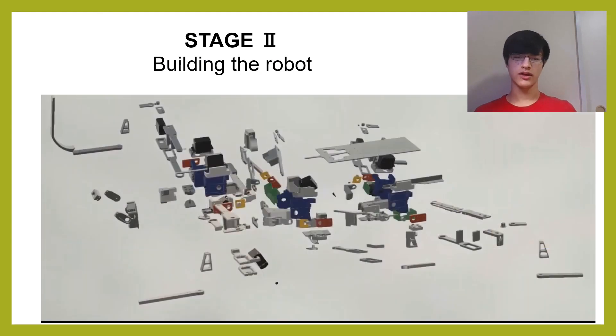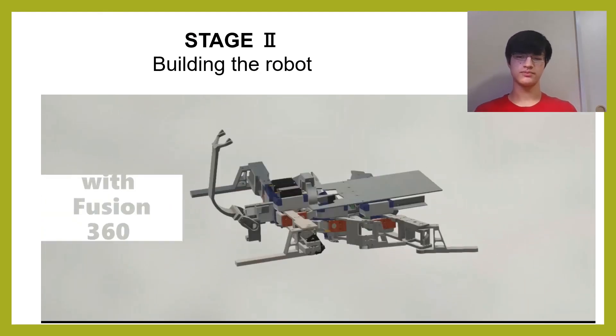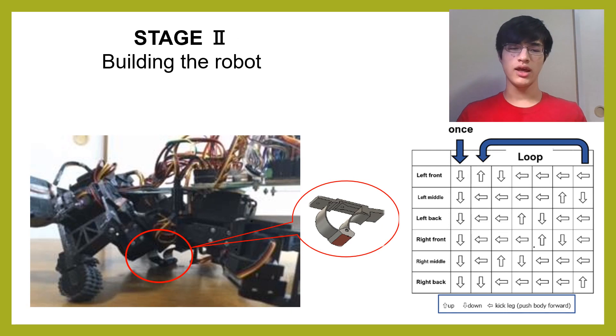I designed a biomimetic robot faithfully mimicking beetle anatomy and 3D printed the parts. In the design, I included a supporting structure to mimic the beetle's bump, and I also programmed it to walk in the gait I discovered earlier.